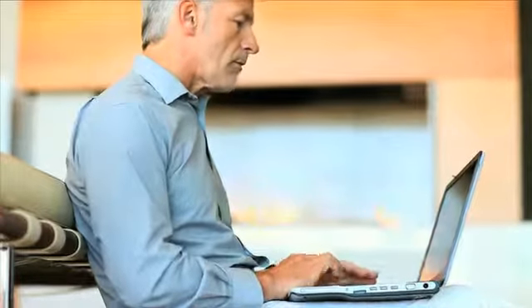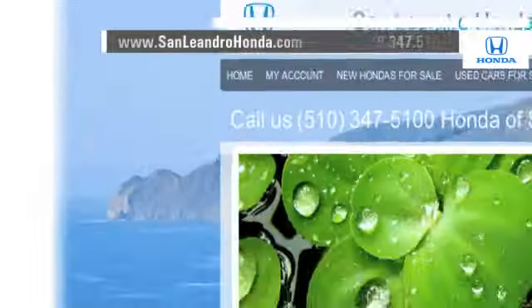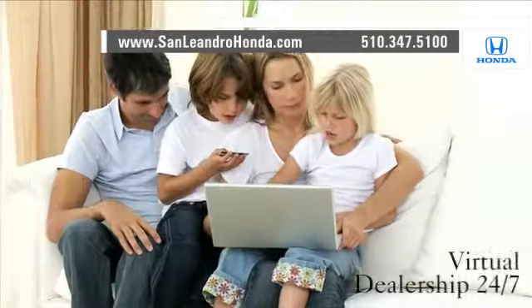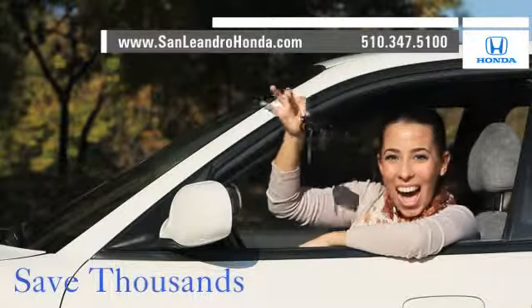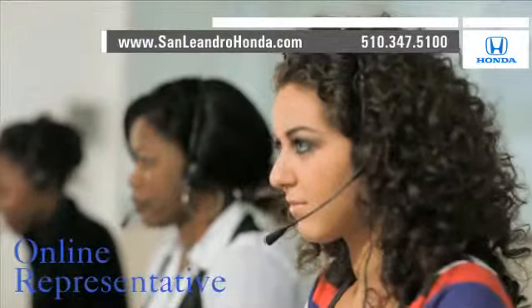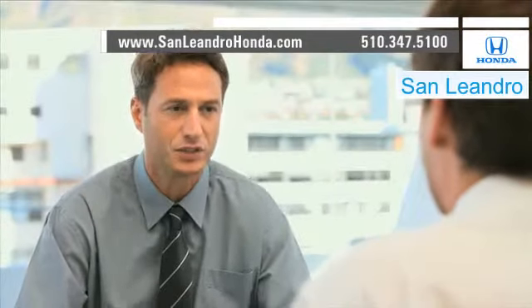Visit our virtual dealership at www.sanleandrohonda.com. While you're there, shop our virtual dealership 24-7 and save thousands of dollars. Speak to an online representative to answer your questions now. Contact San Leandro Honda before supplies run out.